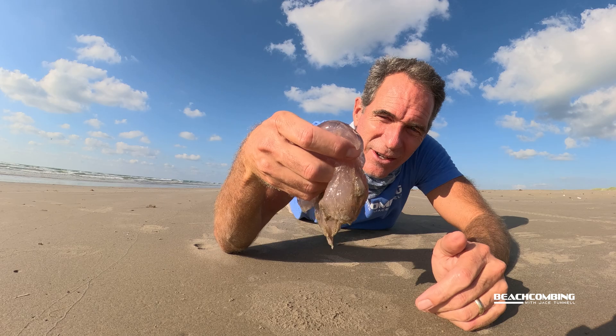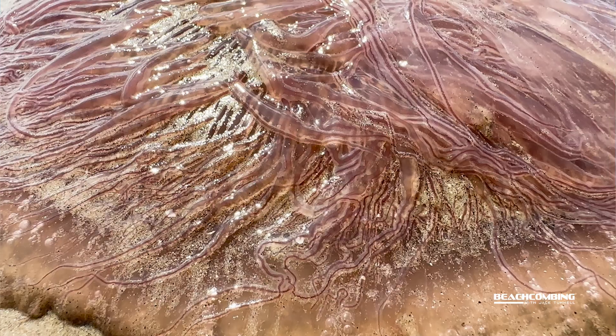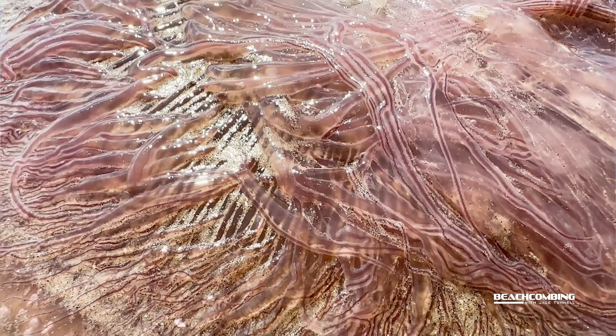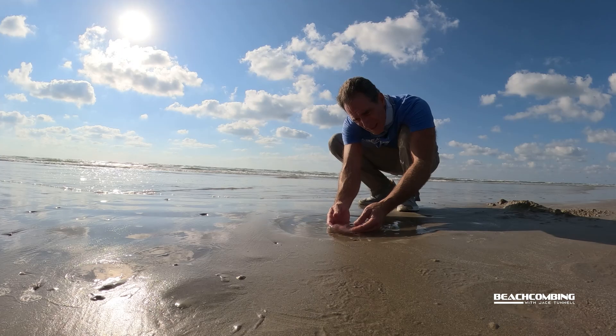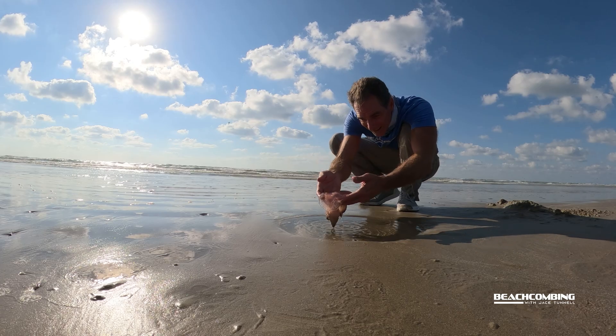Now the sting is pretty mild. I've got my fingers all in here and you can see all the tentacles and oral arms hanging off of it. It's not too bad, but if you are sensitive to stings you can use vinegar to try to remove some of the tentacles and reduce the sting.